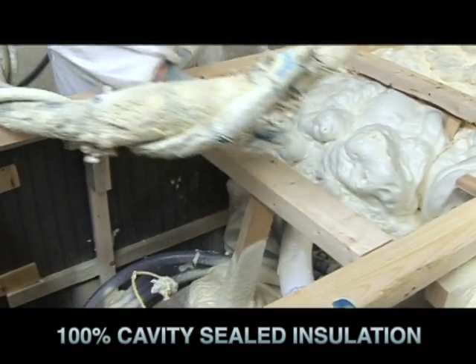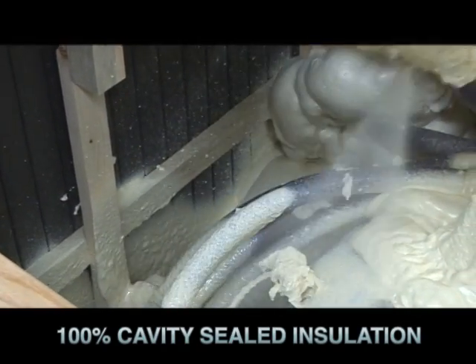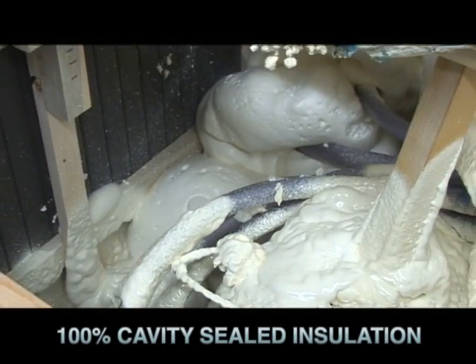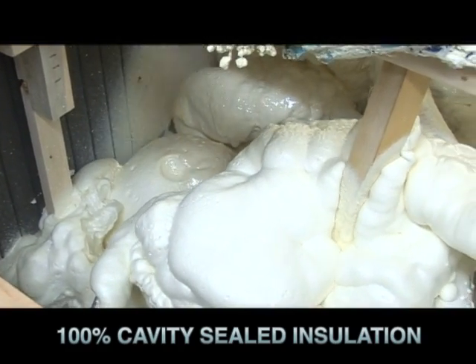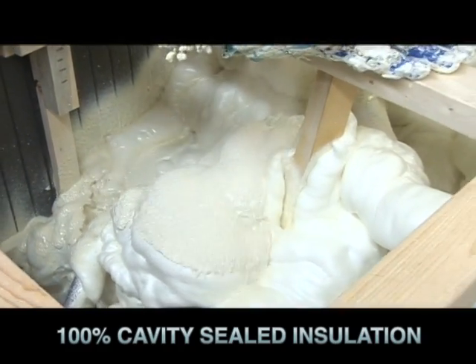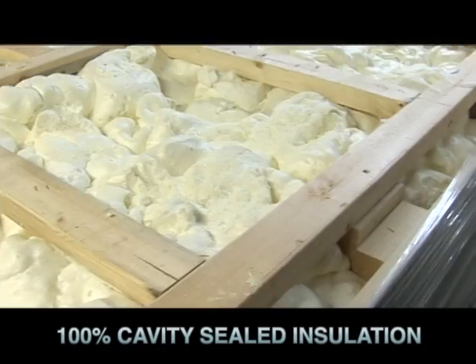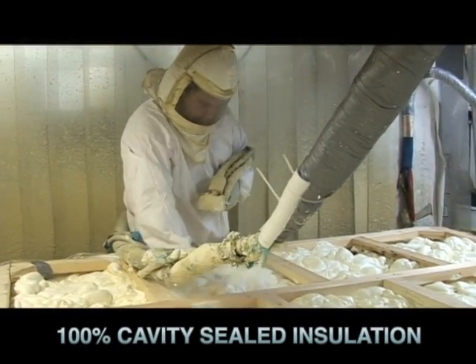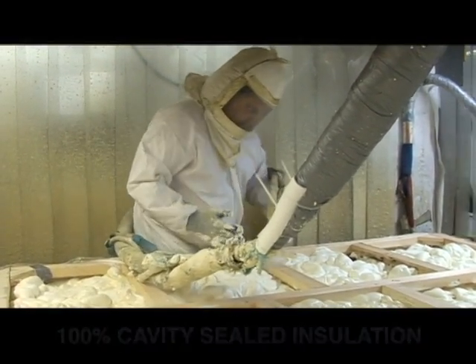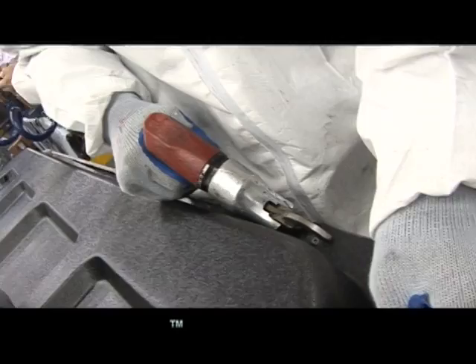We continue with this method today with our 100% cavity filled insulation system sprayed into every available space. This special foam expands as it's applied, sealing all plumbing and internal connections in place. This is where many manufacturers cut corners to save costs, but we know that this is the best way to build a hot tub and we are willing to make this investment to bring you the best hot tub product available.